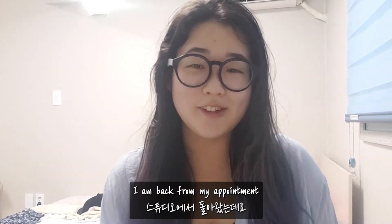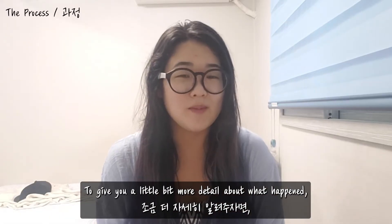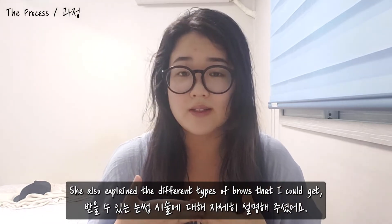I am back from my appointment. I think it took 40 minutes just because I was taking videos and she paused for me. To give you a little bit more detail about what happened: I signed a consent form for this medical procedure, and she also explained the different types of brows that I could get.